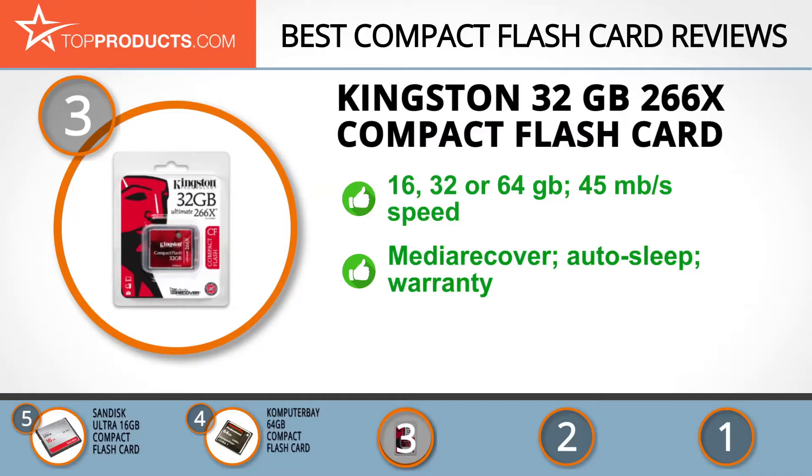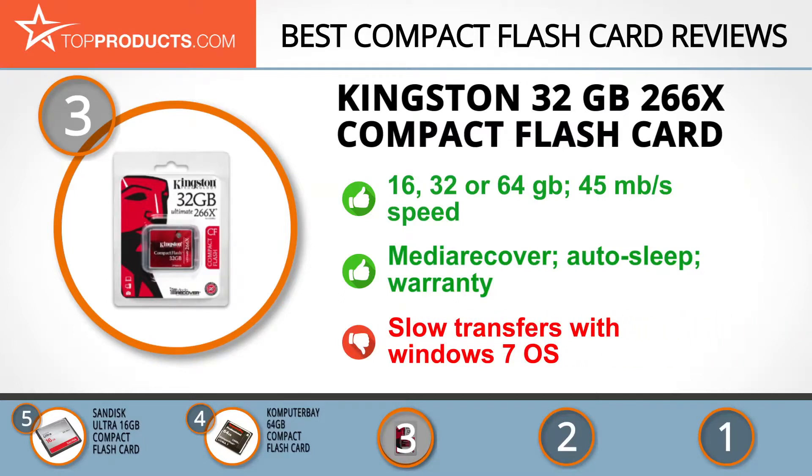It comes with media recovery software that can restore deleted files or fix corrupted ones. This CF card also has an auto sleep function and it's backed by a lifetime warranty. The mid-range speed it offers for photo processing is great, but Windows 7 users may experience very slow transfer rates.